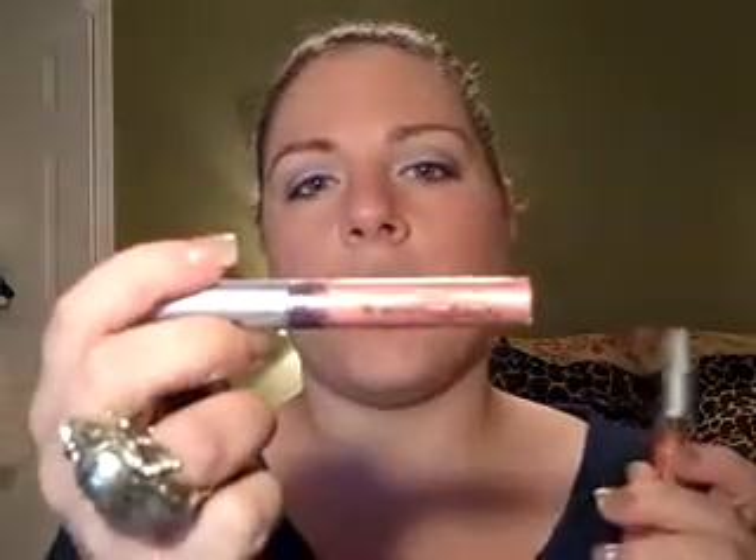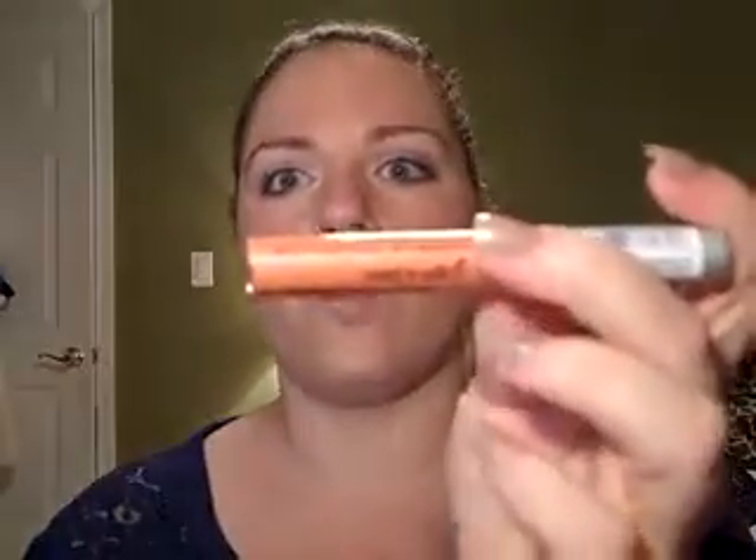From Ulta I also got a couple of things from Wet and Wild. I got these two lipsticks — 570A and 564A. One is a pale pink shimmery color, and the other is a nudey brown color. I also got two eyeshadows from them: Envy and Laguna. I wanted to pick up the green things for St. Patrick's Day because I love St. Patrick's Day — that's the Irish in me. I want to do a St. Patrick's Day look with those.